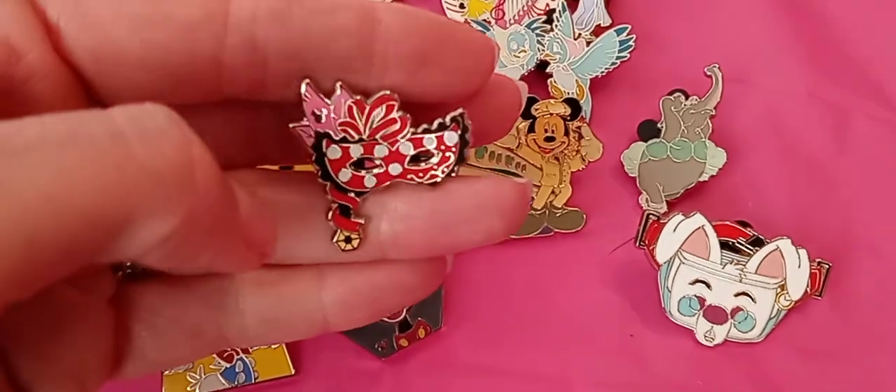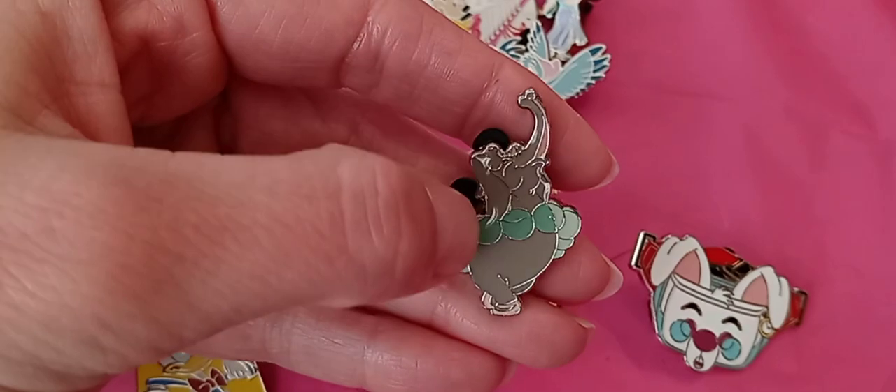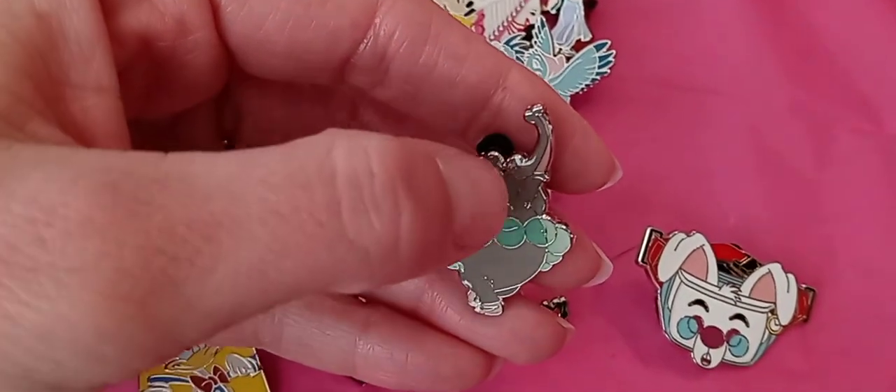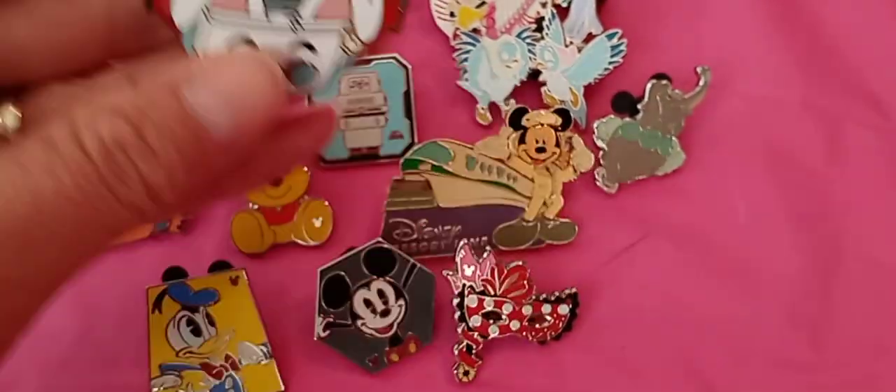And then I found a mini mask, one of the Fantasia animals — there's like an ostrich, an elephant, and I think a hippo or something — and I found the elephant. Then I found a white rabbit fanny pack.